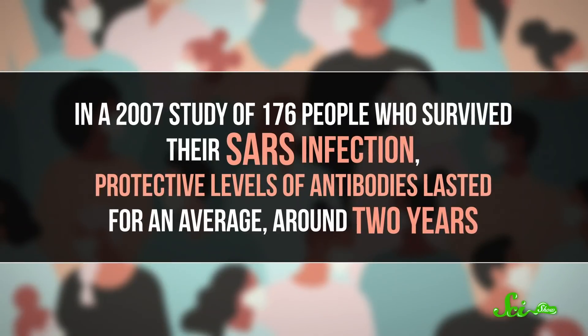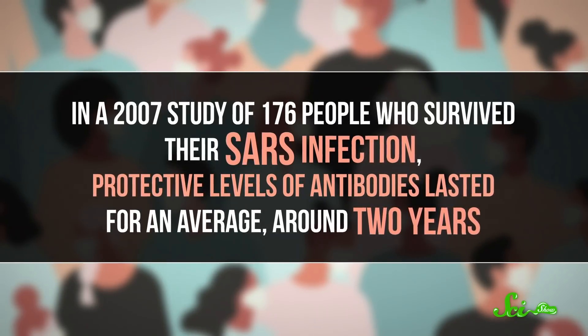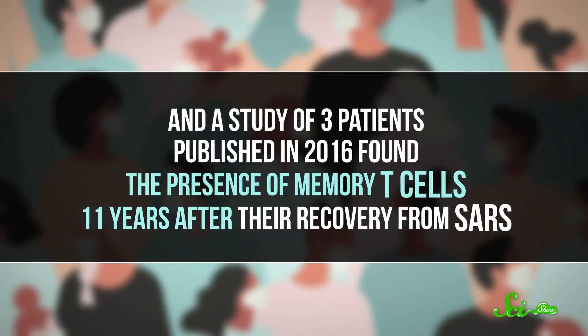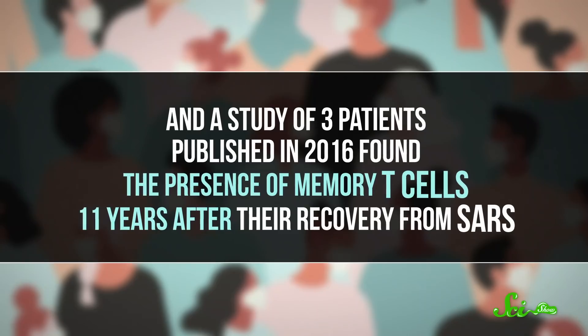Fortunately, not all coronaviruses create immunity as ineffectively as the common cold. The virus causing COVID-19 seems to share much of its structure with the one that caused SARS back in the early 2000s. And that infection did result in longer-term immunity for most people. In a 2007 study of 176 people who survived their SARS infection, protective levels of antibodies lasted for, on average, around two years. And a study of three patients, published in 2016, found the presence of memory T cells 11 years after their recovery from SARS.